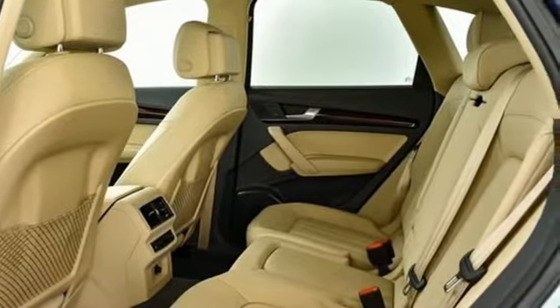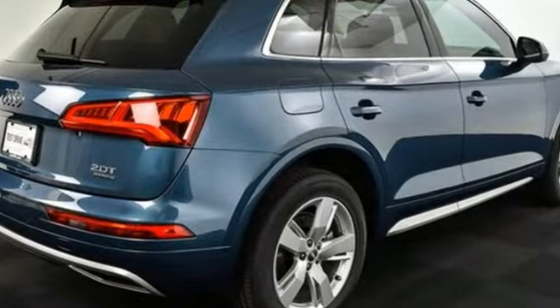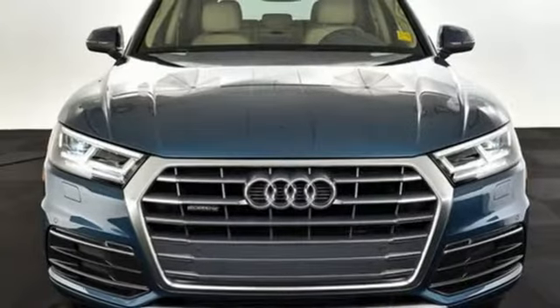Motor Trend finds rougher stretches of road do little to upset the chassis, which has a fantastic mix of control and comfort. Audi forges sophistication and performance into each iconic vehicle.